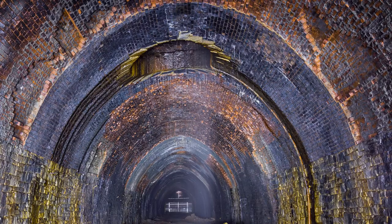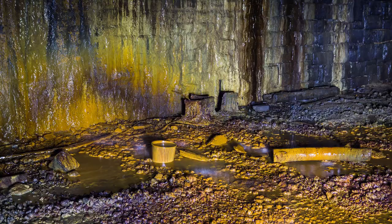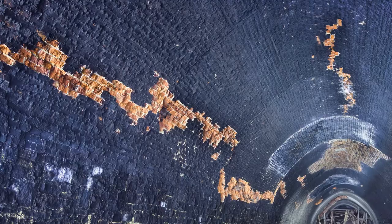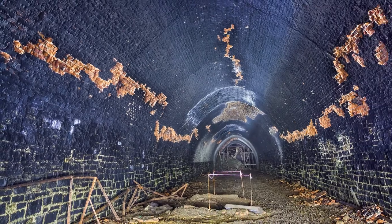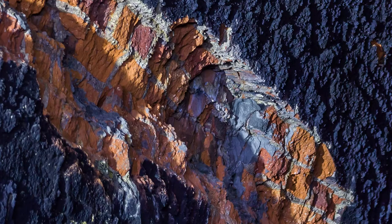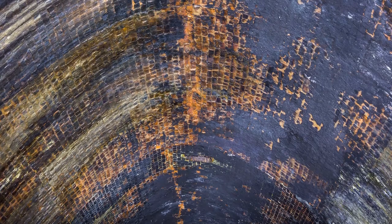Overall, most of the tunnel is in a reasonable condition for its age. There are large lengths of the tunnel that have no significant defects. However, there are a number of areas with loose brickwork, open joints, minor water ingress, and a spalling of the brickwork due to concentration of compressive stress, which is blowing the facers off the brickwork. The tunnel is distorting at those points, but these aren't significant defects that can't be managed.